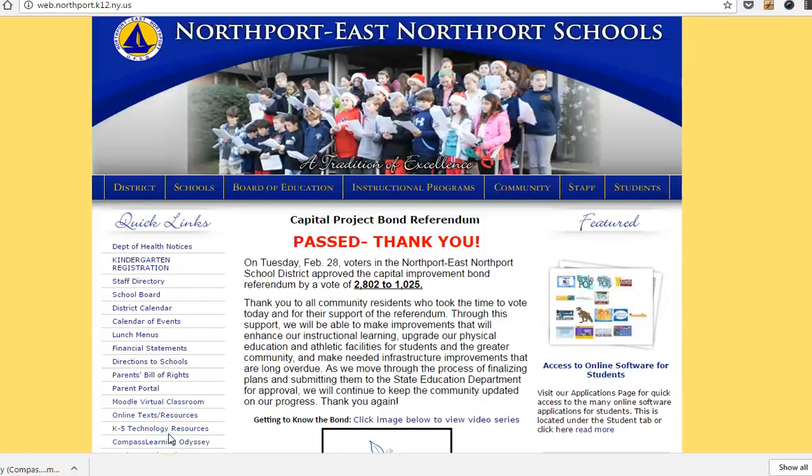Hi everyone, this is Mrs. Panetta and today I'm going to share a really great website that you can access through the district's homepage.